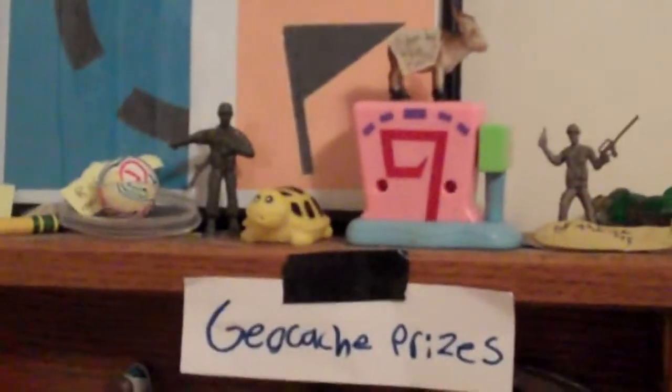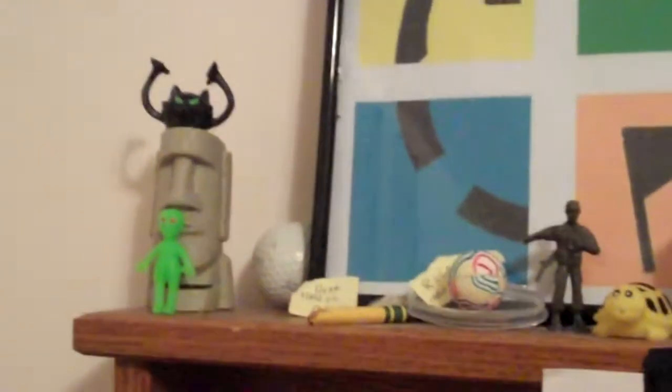Hey guys, Geocache Seekers here, and I just wanted to show you my collection of all my toys that I get from Geocaches. I usually like to collect them and put them on this little shelf I made, and yeah, that's about it.